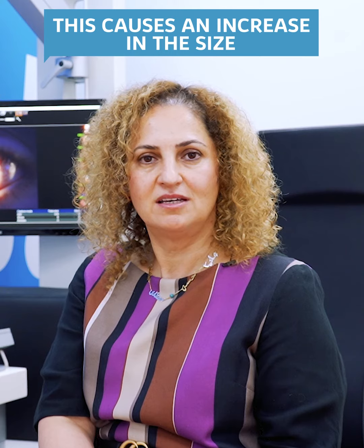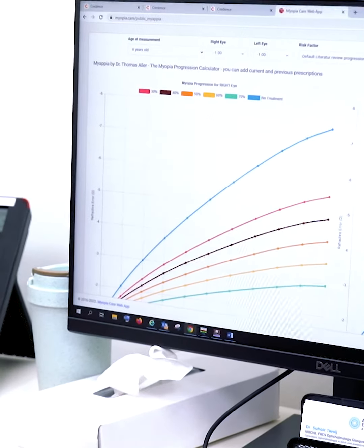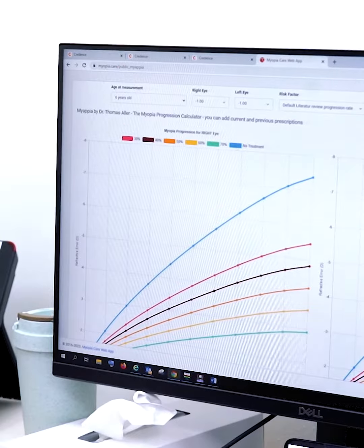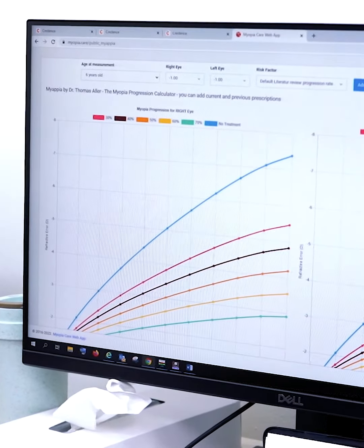As a child grows, their eye lengthens with them and this causes an increase in the size of the lens prescription that is required to give them clear vision. If growth continues, sometimes the eye can lengthen so much that we develop high myopia.